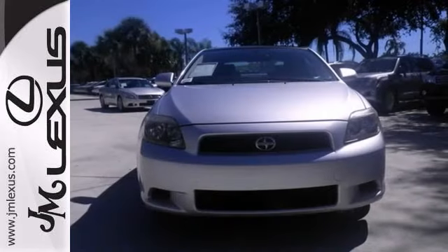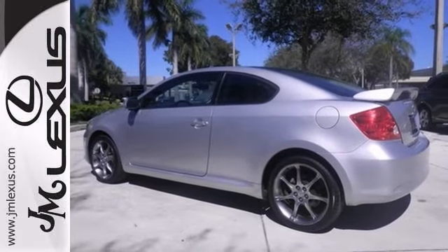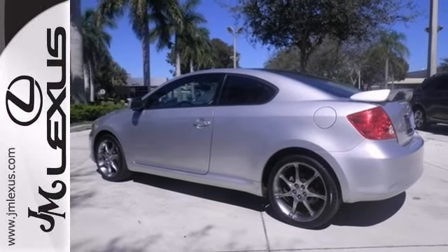It's so clean you could eat off the seats, but you'd be the first. This silver bullet has a dual pane moonroof, rear spoiler, and tinted glass. Come take a look.